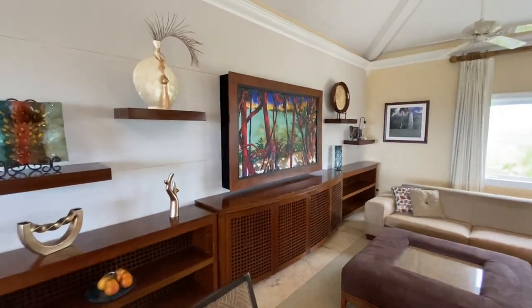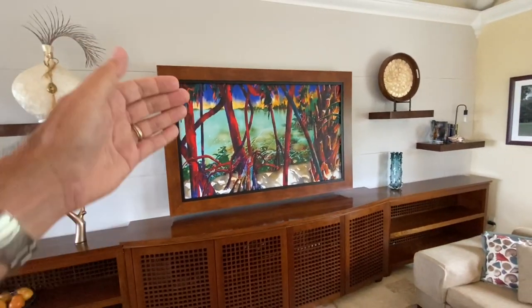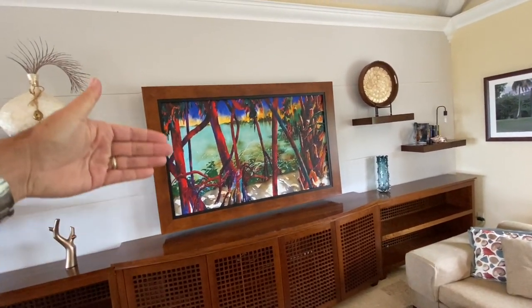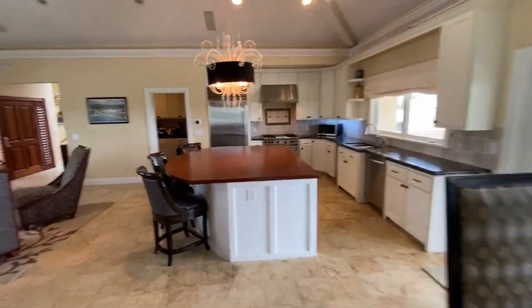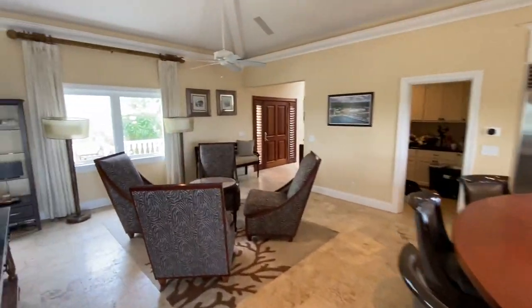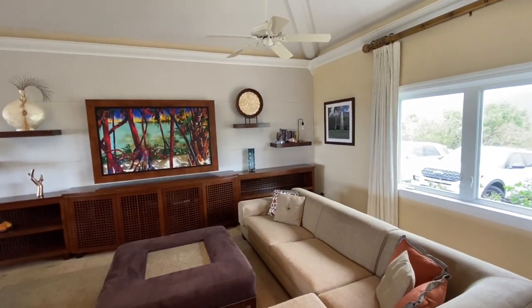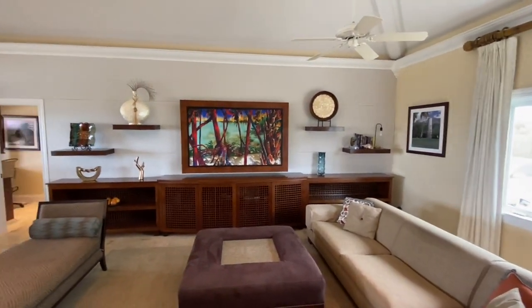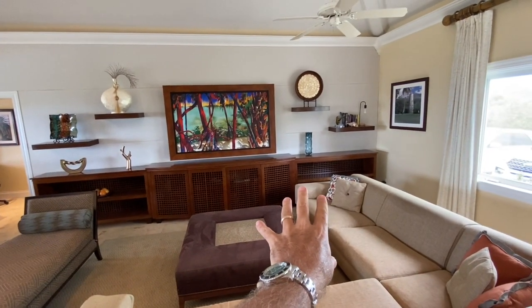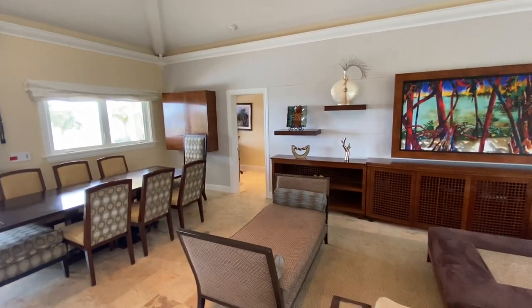Behind that piece of art is a flat screen TV. An iPad or any smart device connected to it will control that piece of art — it rolls up and out of the way exposing the television. It's a beautiful way to conceal a TV for people who don't like to see their TVs in the living room. On either side are stereo speakers built into the fabric wall — those fabric panels hide the stereo. You've got two subwoofers, mid-range and tweeters built in. The stereo system in here is crazy. I'll show you the back side of this wall in a minute.